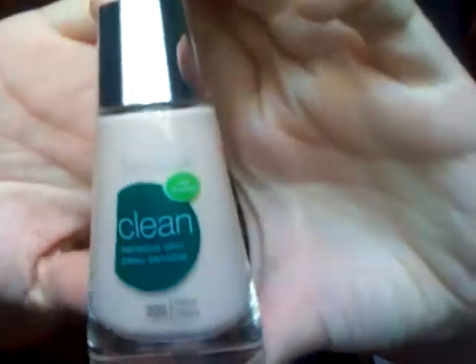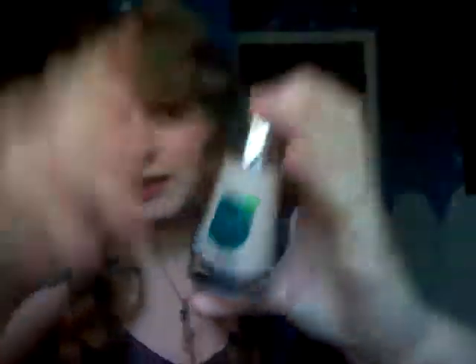CoverGirl changed their looks for their foundation and for their face powder, and I think along with the look change they also changed the quality of their products. This is one of the new looks for their foundation, it's called Clean. The green ones are supposed to be for sensitive skin and I think the blue ones are for oily skin.